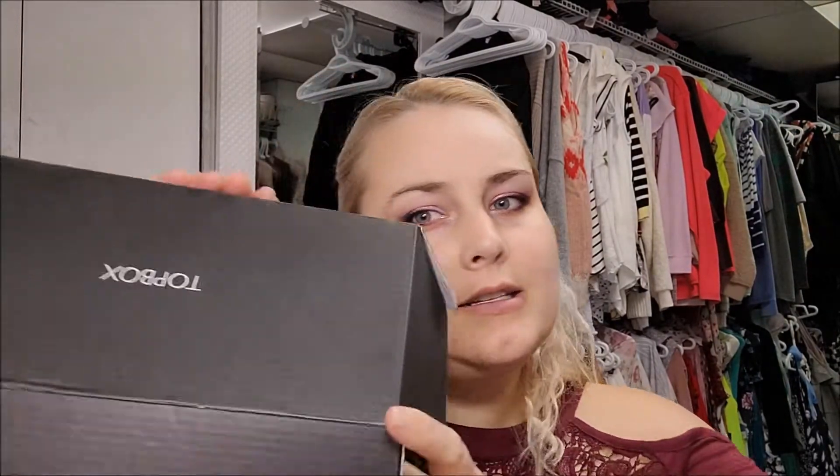Hello everyone, I'm going to be unboxing my Topbox. I did have a gift subscription, and I'm pretty sure my gift subscription is done because I got three boxes last November. So if you look on Topbox's website, you can see the gift option and get it a little cheaper. I like the option of seeing what's in the box first, so I don't feel like I would do two boxes.